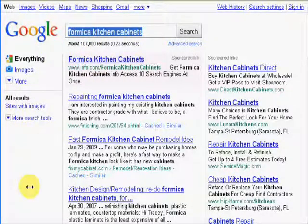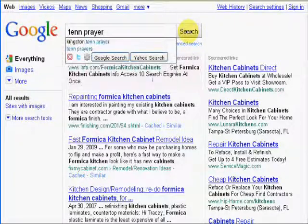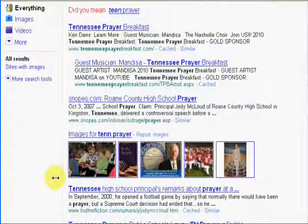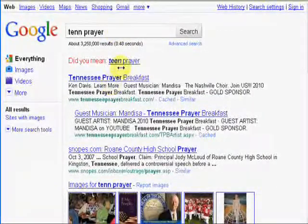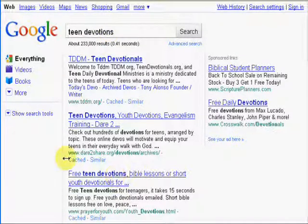Now I'm going to go to a youth website that I have called Prayer for Youth. I'm going to type in 'teen prayer' — a very competitive term with a lot of church-related websites out there, about 3,250,000 results. We're number one for the term 'teen prayer' at prayerforyouth.com. And now I'm going to do 'teen devotions,' because we have daily devotions on our site — and here we are, number three for the term 'teen devotions.'